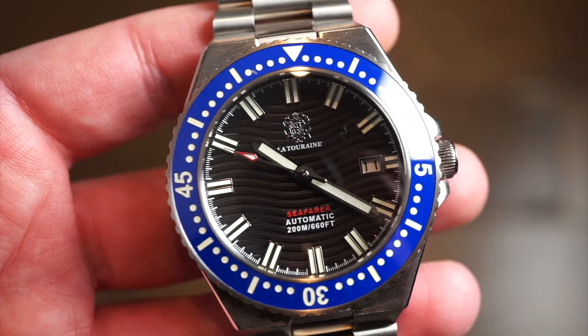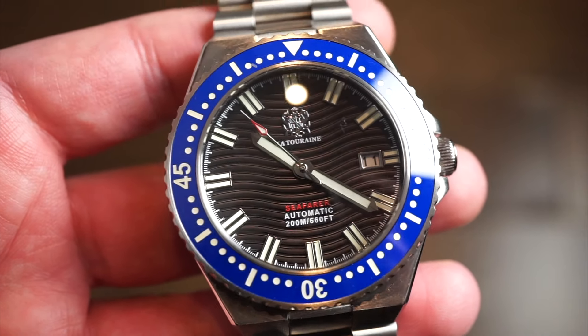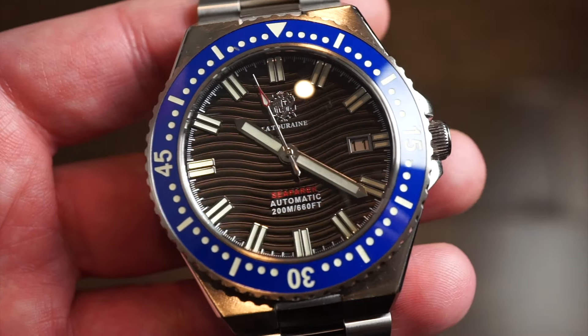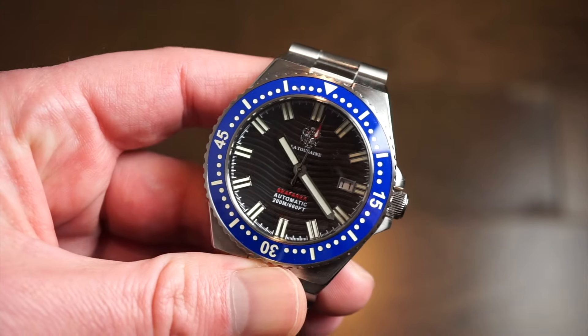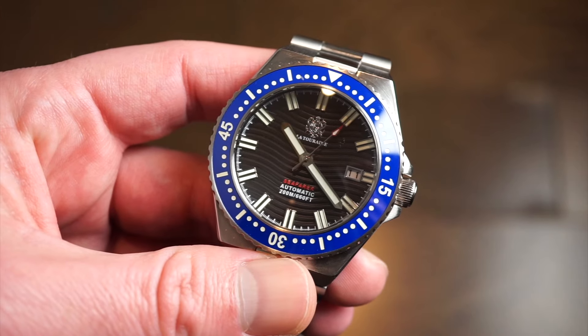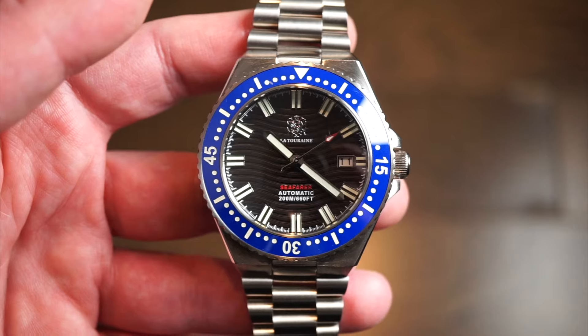The watch is very legible with a nice candlelight sweeping seconds hand — very thin, reaching pretty much all the way to the fine minute markings. All the markers are filled with a generous amount of loom. The loom is very good on this model, glowing green. It's Super-LumiNova and it's pretty potent — I'll get to the loom shot towards the end of the video.